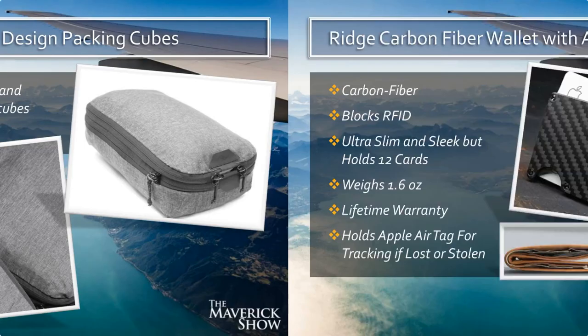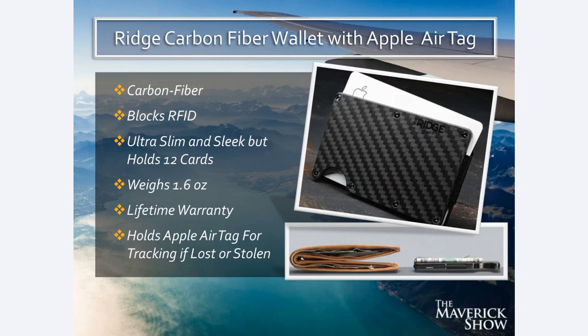This has been really cool — finding the Ridge carbon fiber wallet with an Apple AirTag attached to it. This wallet is carbon fiber, so it blocks RFID, protecting your credit cards. It's ultra-slim and sleek and stylish — compared to a regular wallet, it's incredibly thin, but it holds 12 cards. Weighs only 1.6 ounces, has a lifetime warranty, and it has an Apple AirTag you can attach to it in case it's ever lost or stolen so you can track your wallet.